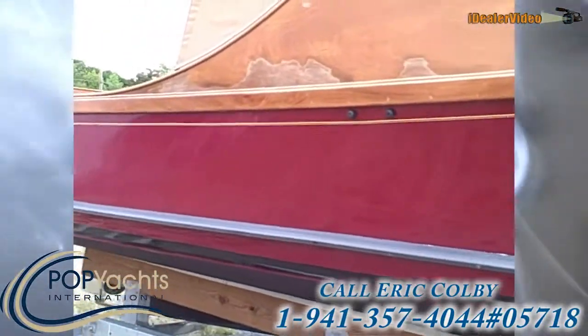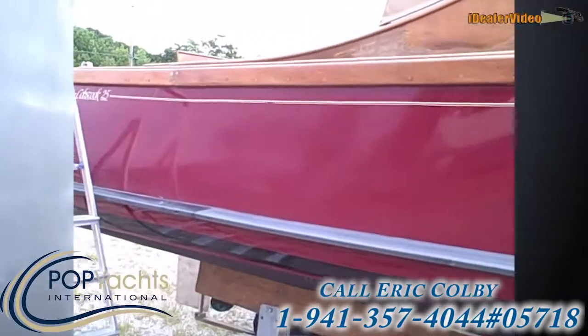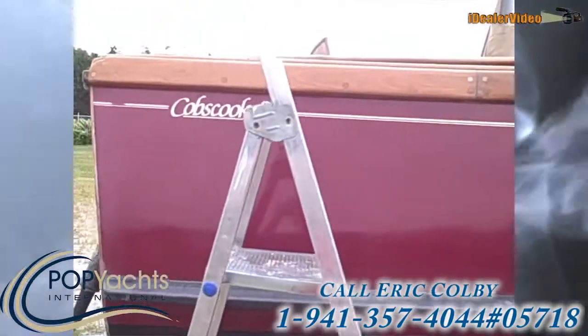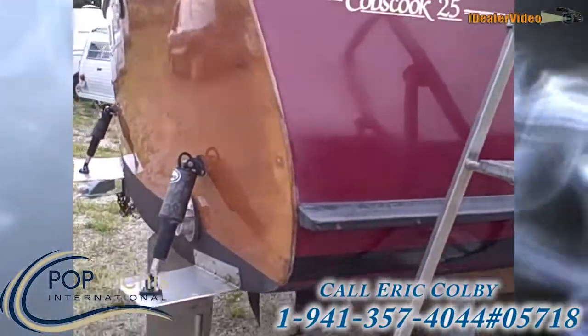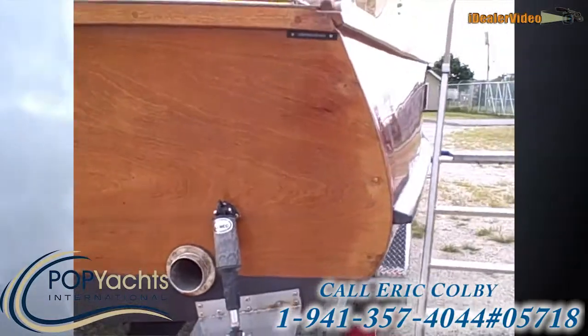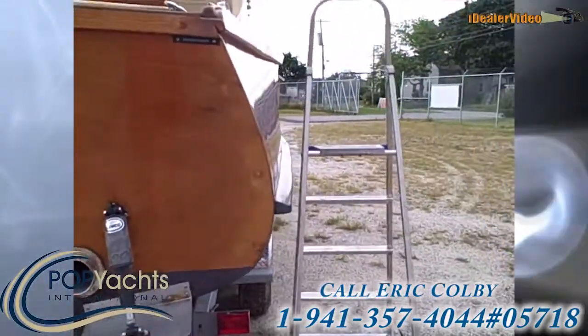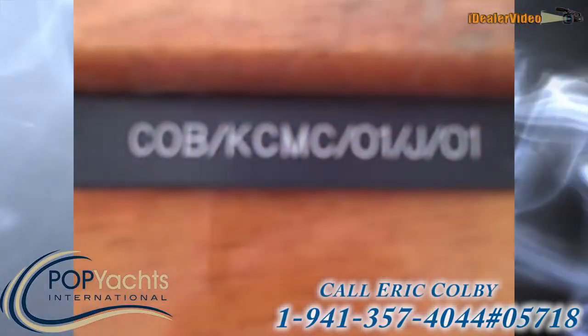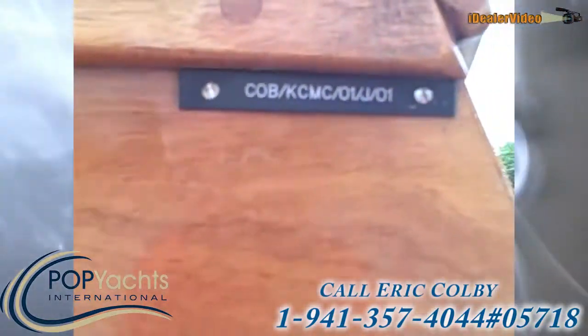We're going to pan around to the back. We're on the starboard side right now. The Lenco trim tabs are an add-on — they're an aftermarket addition. We'll zoom in here — there is your ID number if you want to take that down.